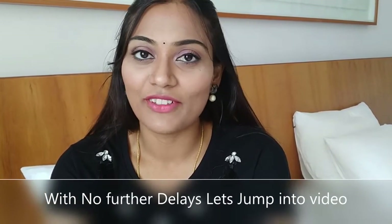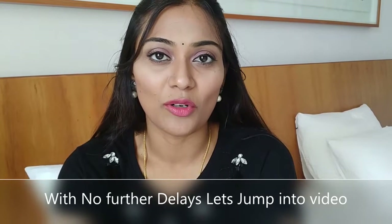Hi guys, welcome back to my channel, Meena the Superwoman. Today is going to be a very interesting video on how to mix and match a normal plain t-shirt with different accessories to give different looks.